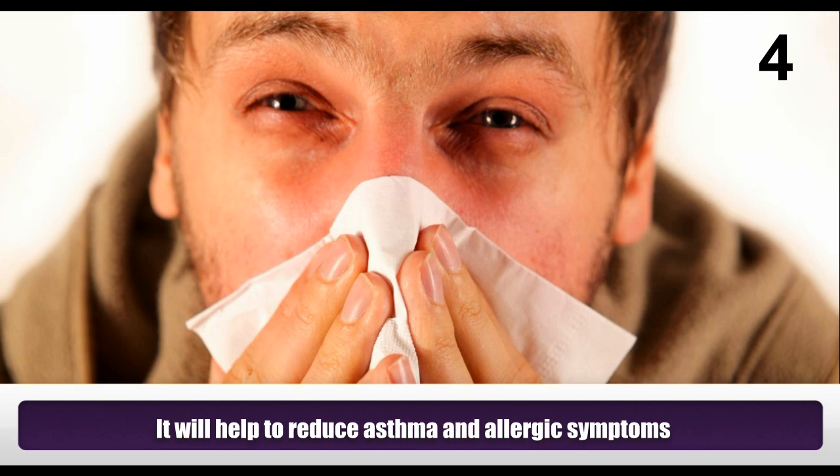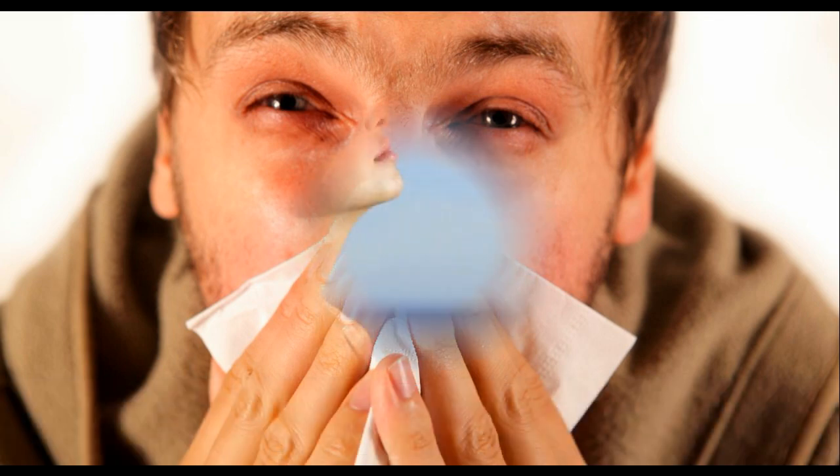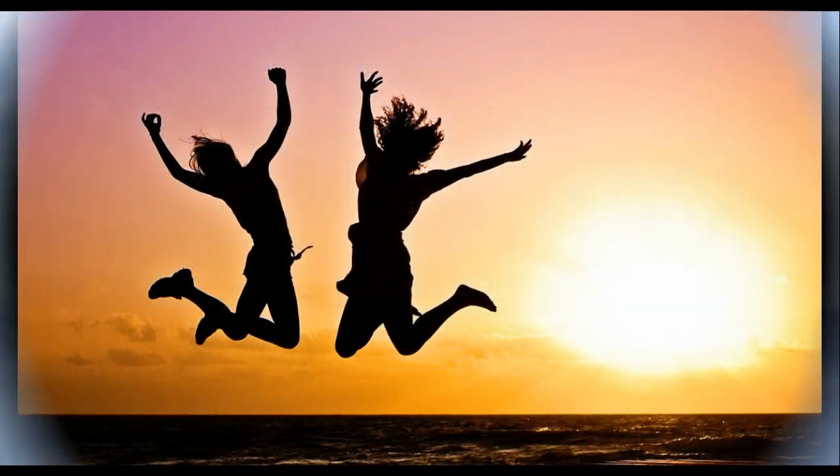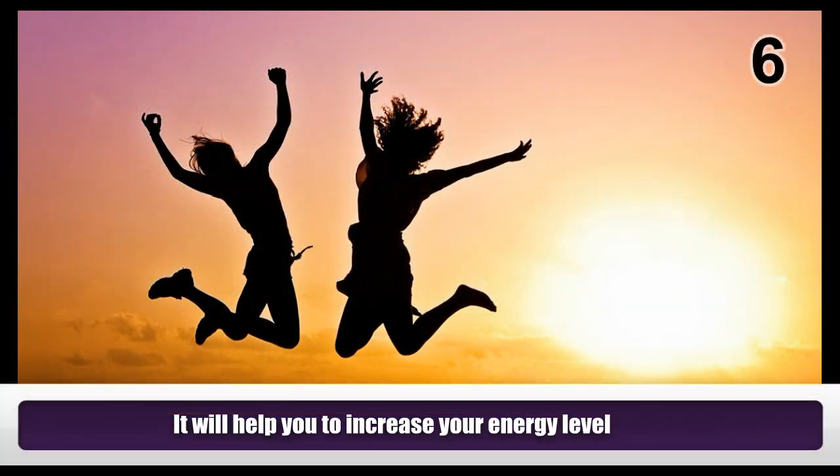It will help to reduce asthma and allergic symptoms. It helps in improving breathing. It will help you to increase your energy level.